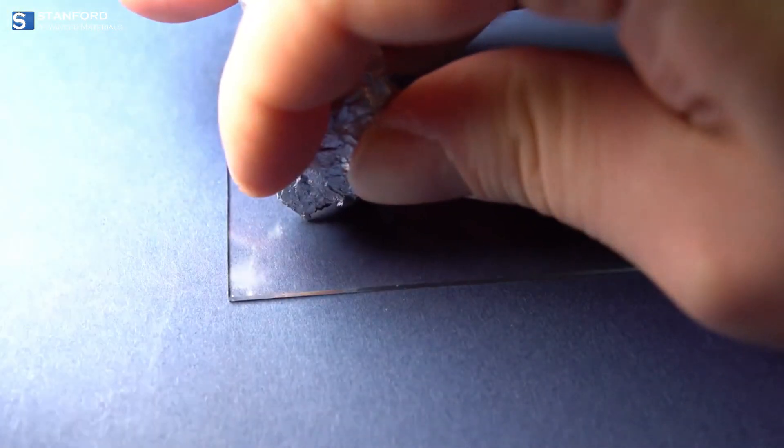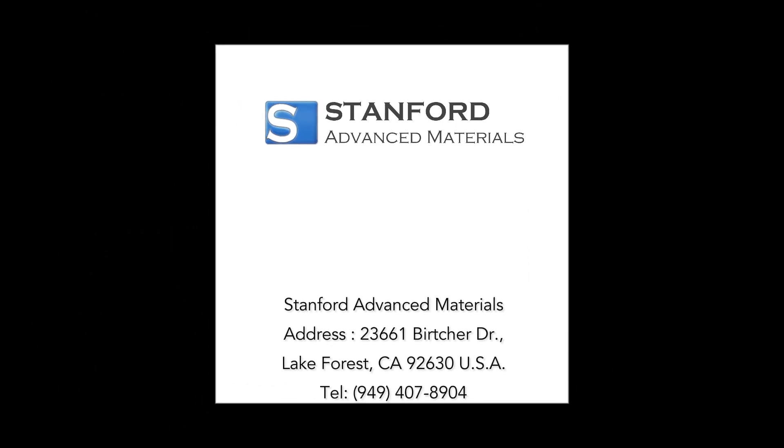This video was brought to you by Stanford Advanced Materials, your trusted partner in advanced materials innovation.